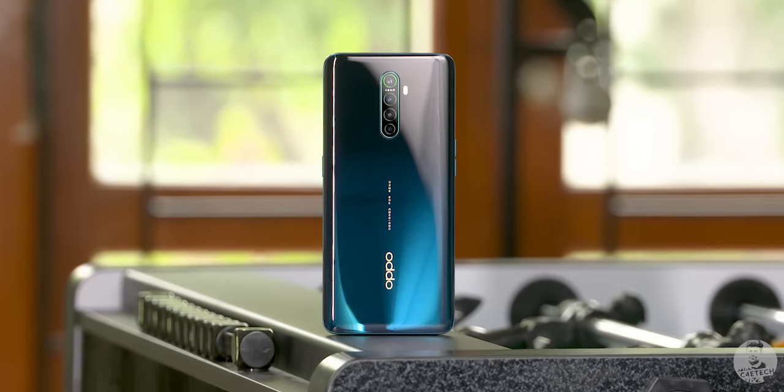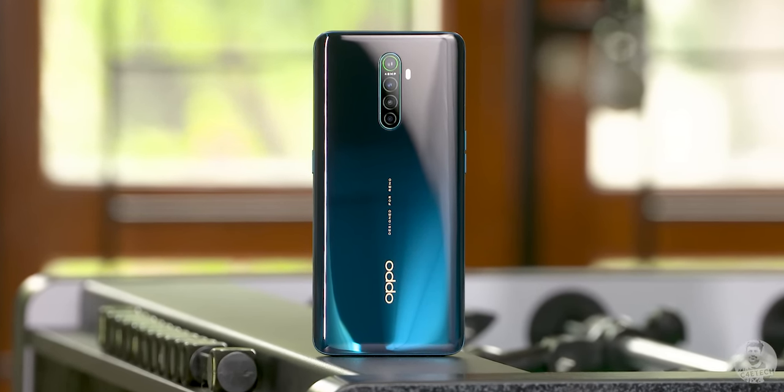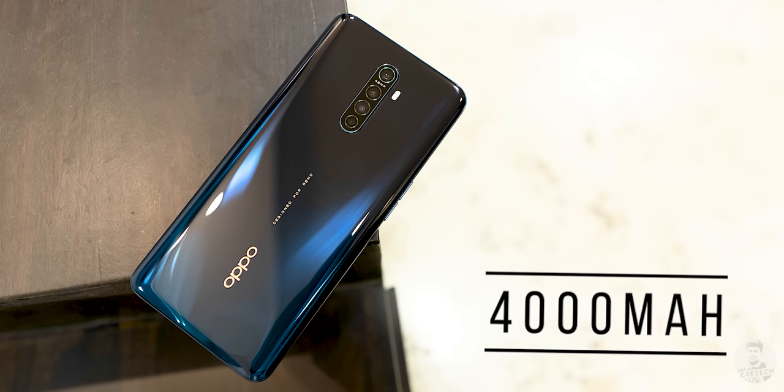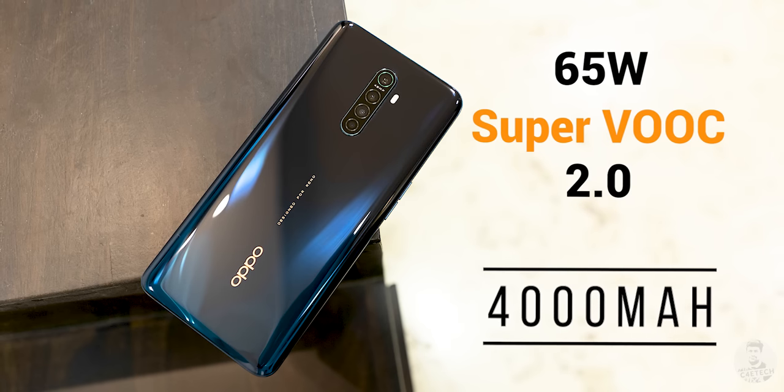The most unique aspect of the Reno Ace has got to be its battery and charging. Like we saw with the X2 Pro, there are two batteries inside — two 2000mAh batteries totaling 4000mAh — but unlike the Realme X2 Pro, this supports 65W SuperVOOC 2.0 charging.